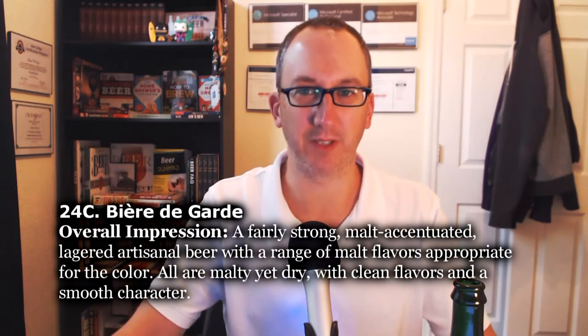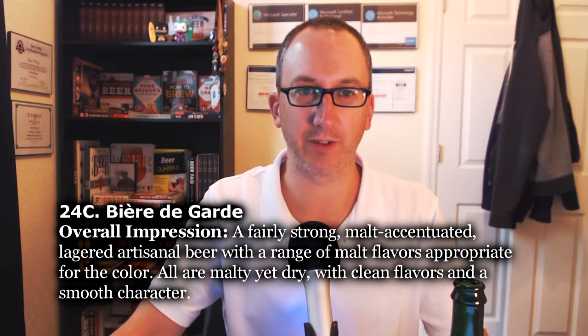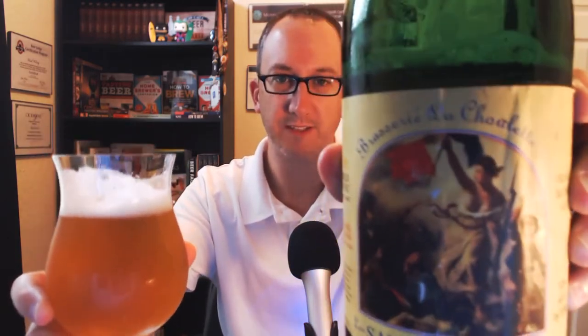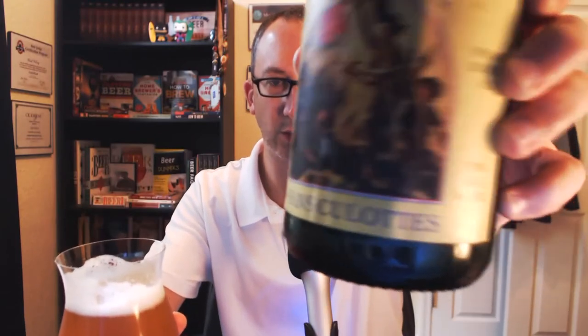I don't know if that's how you pronounce it, but that's how I'm pronouncing it. Overall impression: a fairly strong, malt-accentuated, lagered, artisanal beer with a range of malt flavors appropriate for the color. All are malty yet dry with clean flavors and a smooth character. And for that, I've got what I think is one of the most famous examples of the style — this is a French beer, Brasserie La Choulette, La Sainte Culotte, which means 'the trouserless' in French.